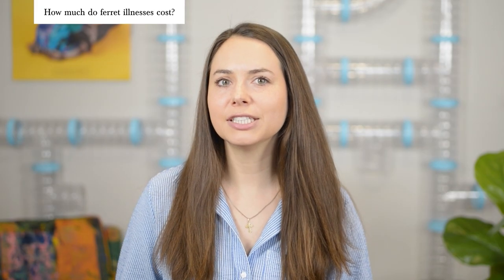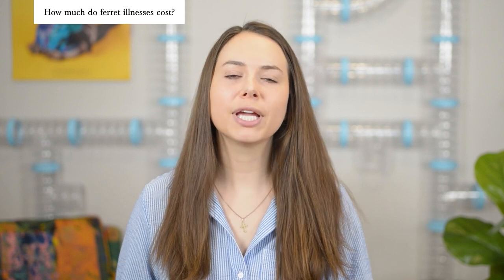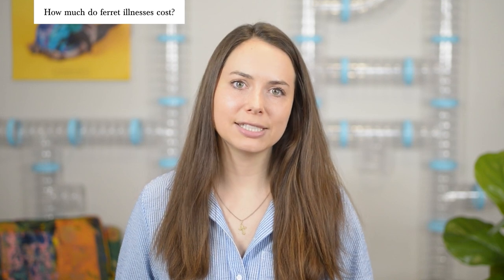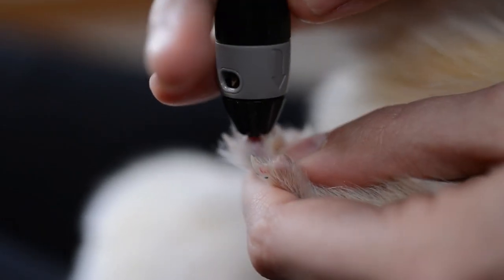If your ferret gets a common illness like insulinoma or adrenal disease, they'll need more regular checkups and more routine tests. With insulinoma, your vet will need to check their blood glucose levels regularly during treatment. At my vet, this test costs about $13, and she likes to do it regularly as the illness progresses.